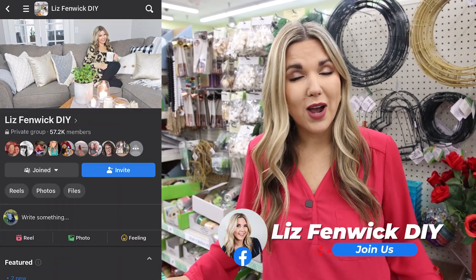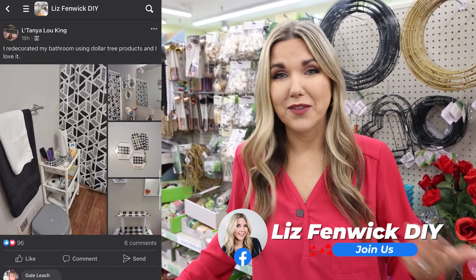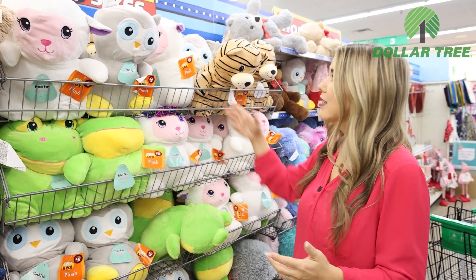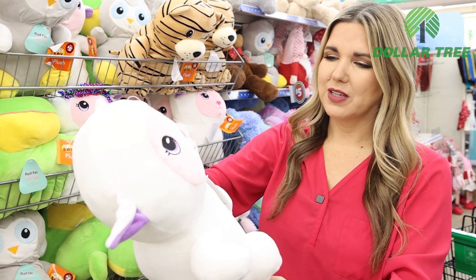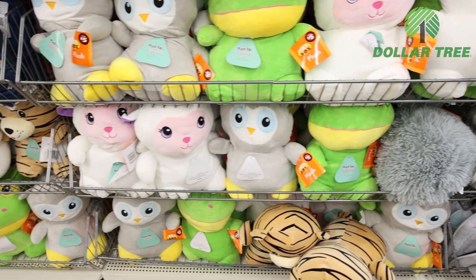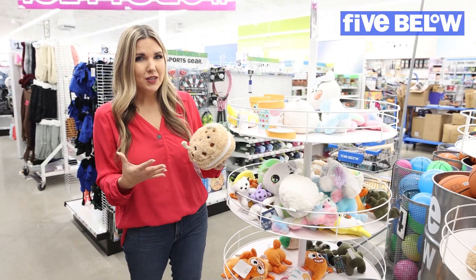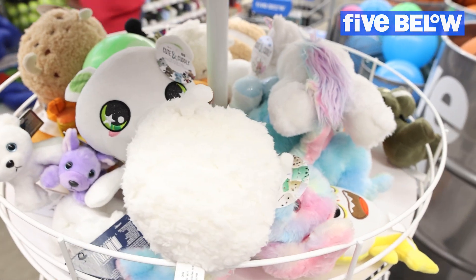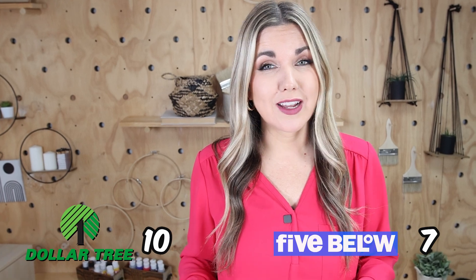If you love crafting and DIY, consider joining my Facebook group Liz Fenwick DIY. Regarding stuffed animals: Dollar Tree doesn't have Squishmallows but does have a plush pal version in several different versions for five dollars. At Five Below the stuffed animals are also five dollars but definitely smaller. The manager at Five Below said they put Squishmallows out on Sunday, so you have to get there early. Based on the stuffed animals I saw at both stores, I'm going to give it to Dollar Tree — though if your heart's set on a Squishmallow, go with Five Below.